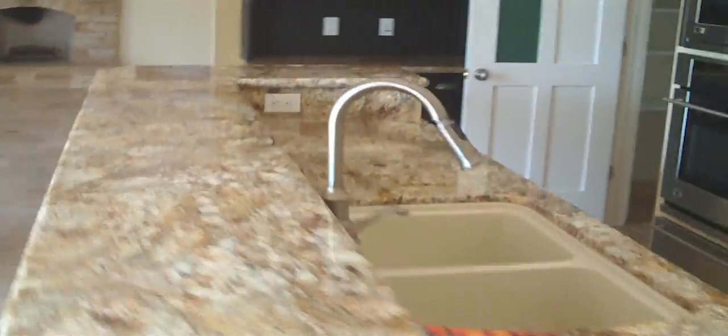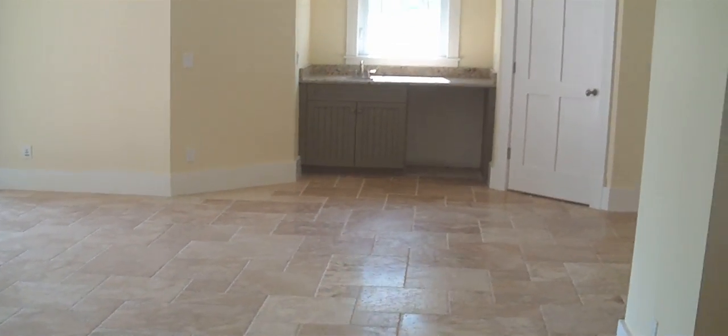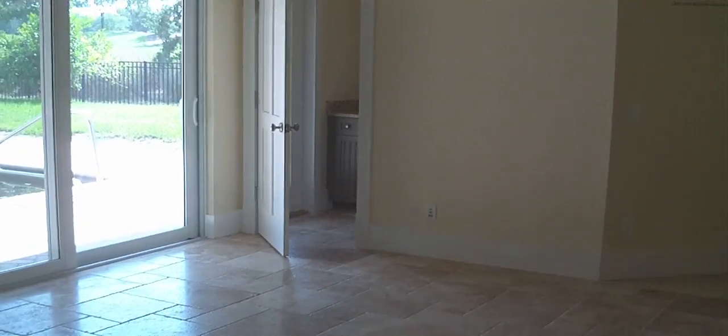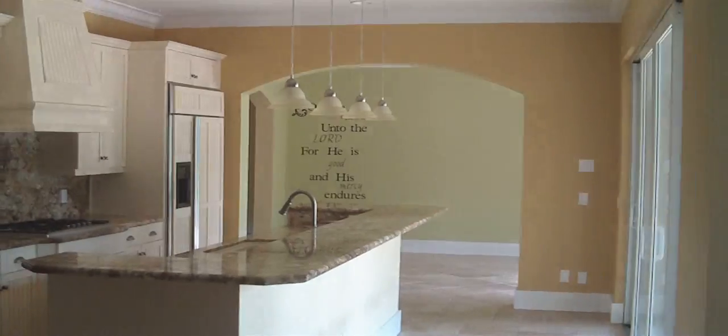Very nice granite here in the kitchen. The appliances are here. There's a pantry, and it has a fireplace over here. Two vanities on this side for any pool activities. This is the nook with washer and dryer. And it's obviously the door to the garages.